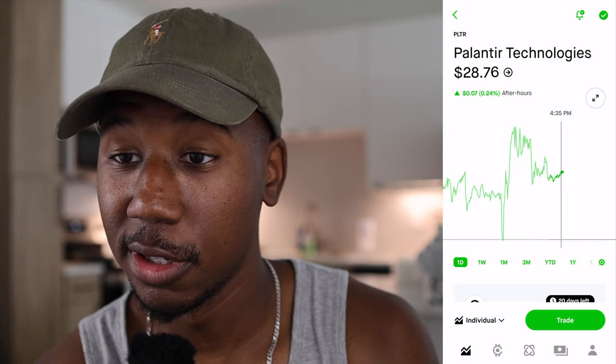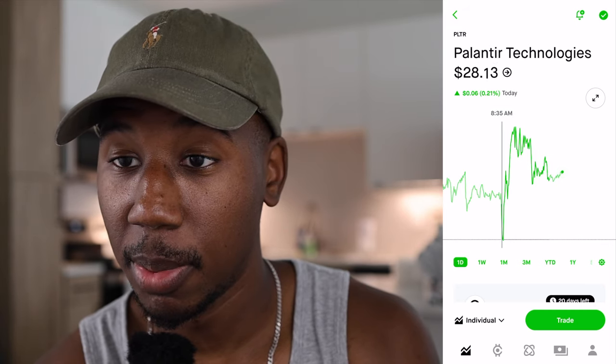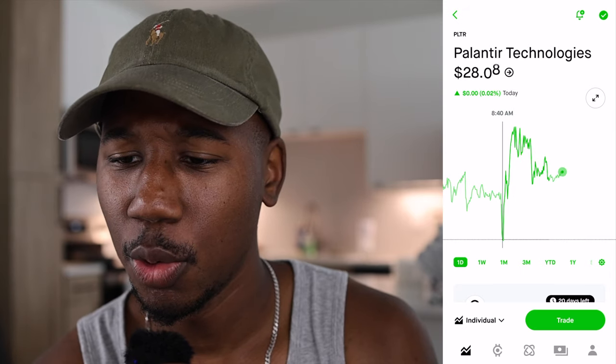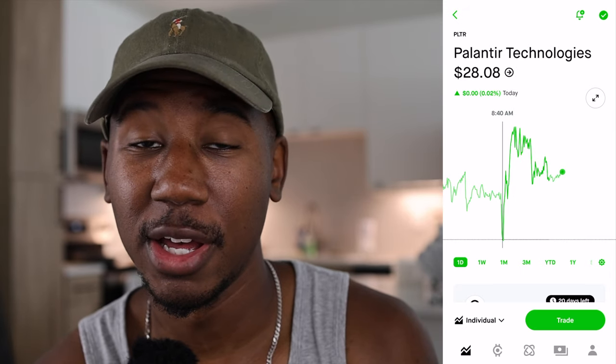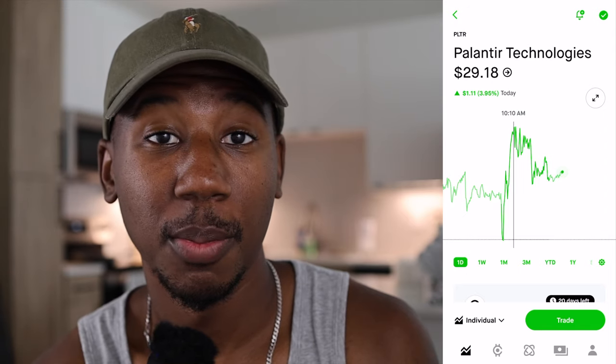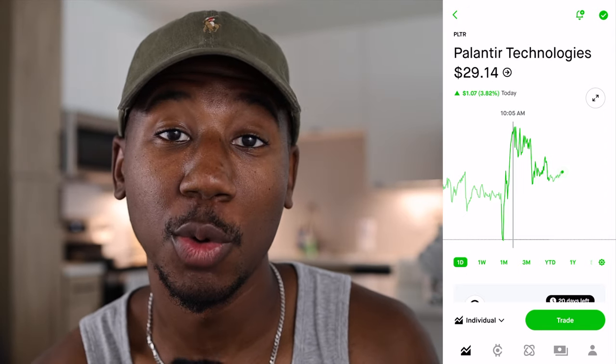Here we are in Robinhood. As you can see, Palantir opened up at about $28.43, quickly took a dip down to about $28, and ran up to about $29.25.